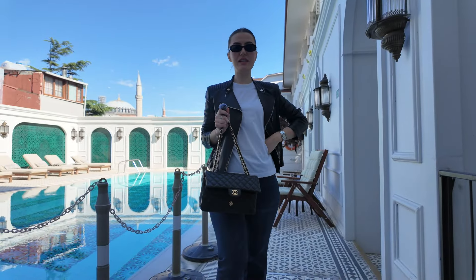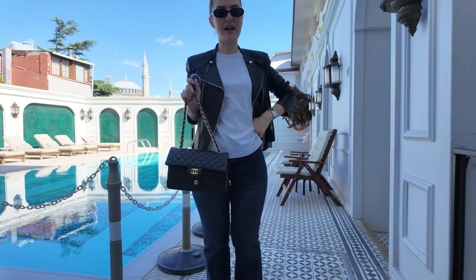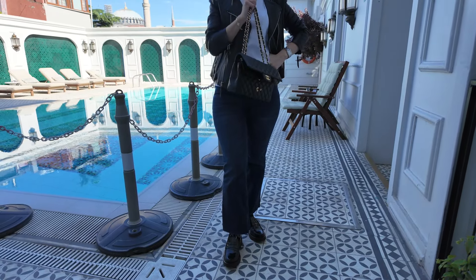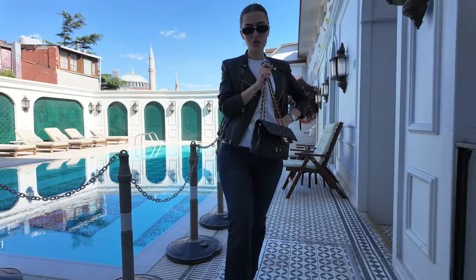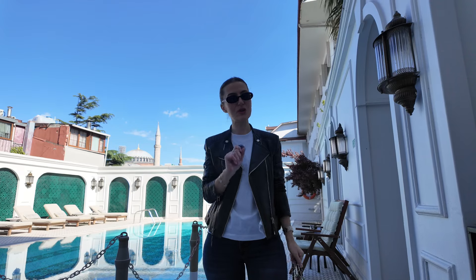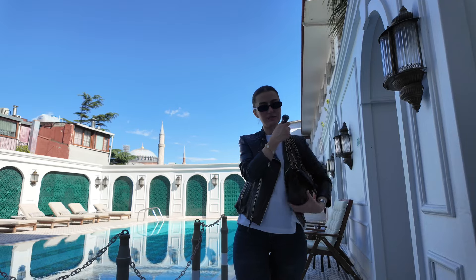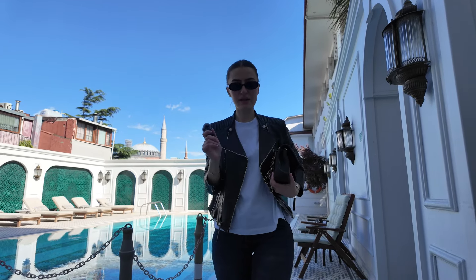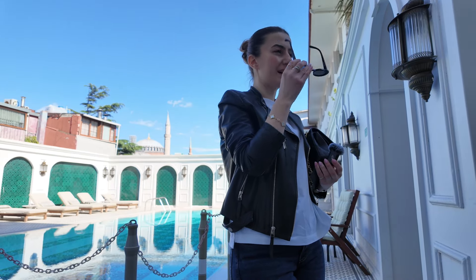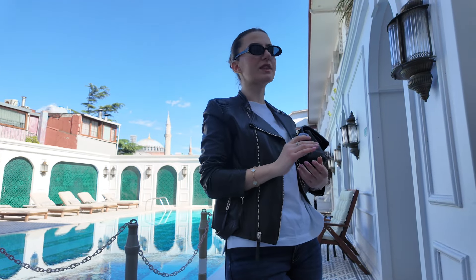Outfit of the evening — I've had an outfit change. I'm wearing jeans from Mango, Saint Laurent shoes, my epic white Uniqlo t-shirt, a leather jacket I got in Hong Kong, my classic Chanel flap bag, and Les Specs 'Out of Love' sunglasses. This is my outfit for the evening.